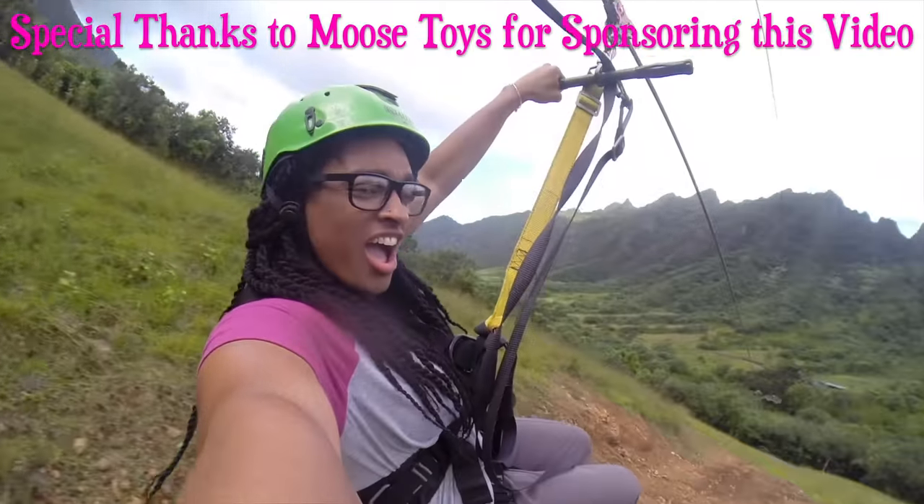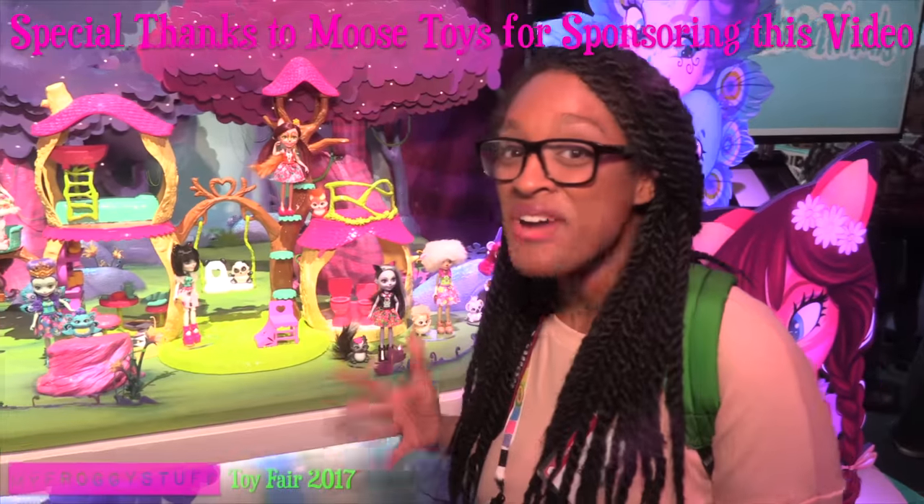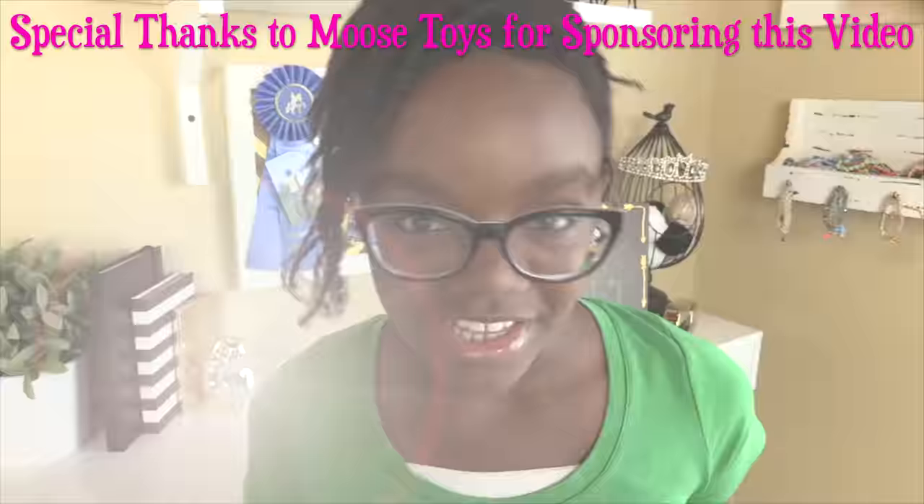We would like to give a special thanks to our sponsor, Moose, who partnered with us to make this video.